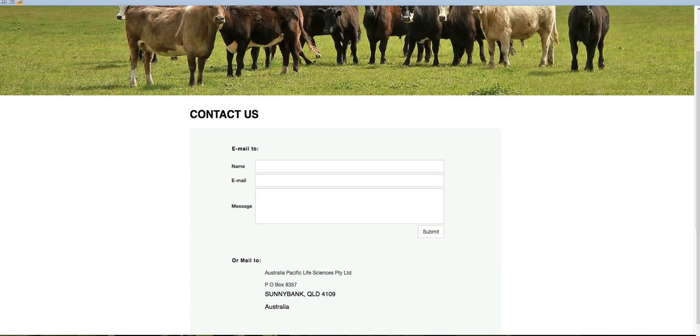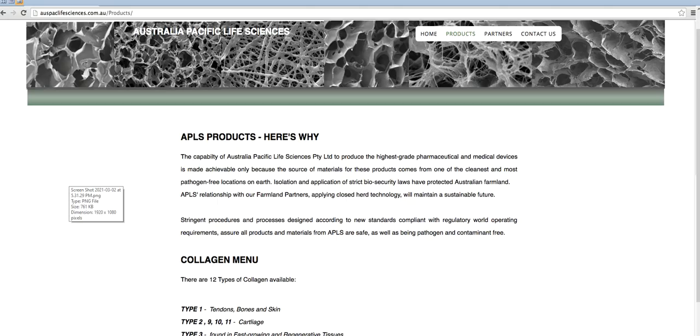It's been sitting in the background for months without any real information, just that it exists. As more and more people have come forward and mentioned things, Australia Pacific Life Sciences is one that keeps coming up. You might think it's beef cattle, maybe even dairy, but why do they actually want the cattle? This is what Australia Pacific Life Sciences want the cattle for - the production of collagen. It's essentially to utilize every part of the cow: tendons, bone, cartilage.